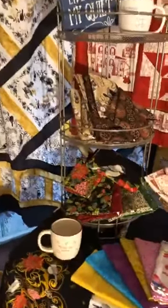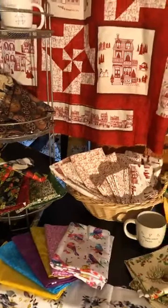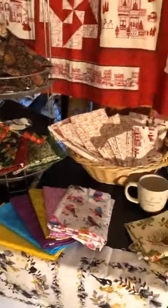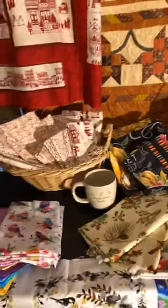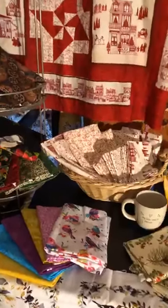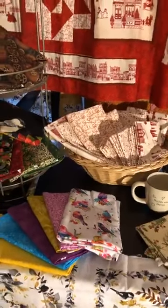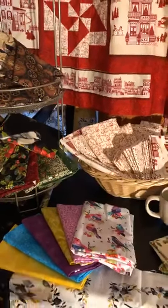When you go into our booth at the shows, our fabrics are all arranged according to style and color — the Christmas ones are together, the Halloween, the spiritual, the fall — everybody has its own little section: sports, music, you know. They're all cut into two-yard, one-yard, halves and quarters, so you can just grab them, pay, and go.